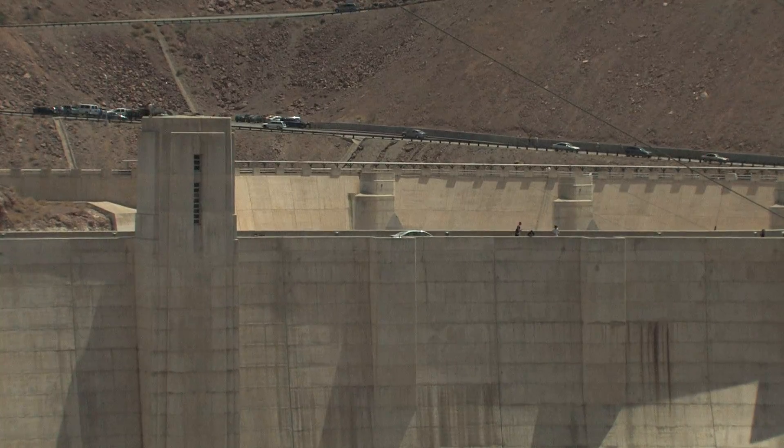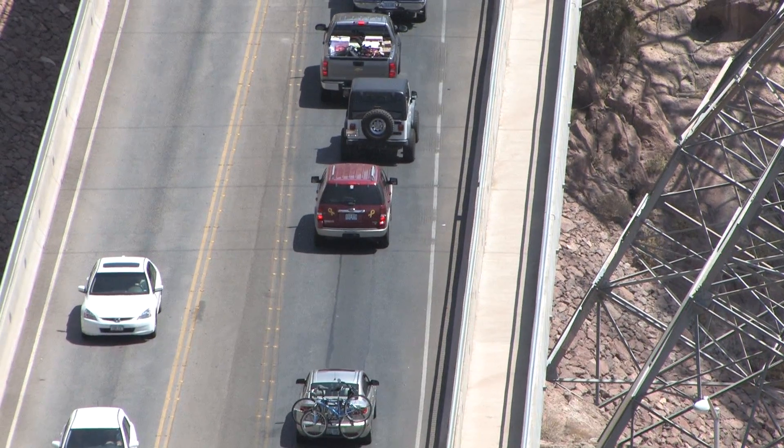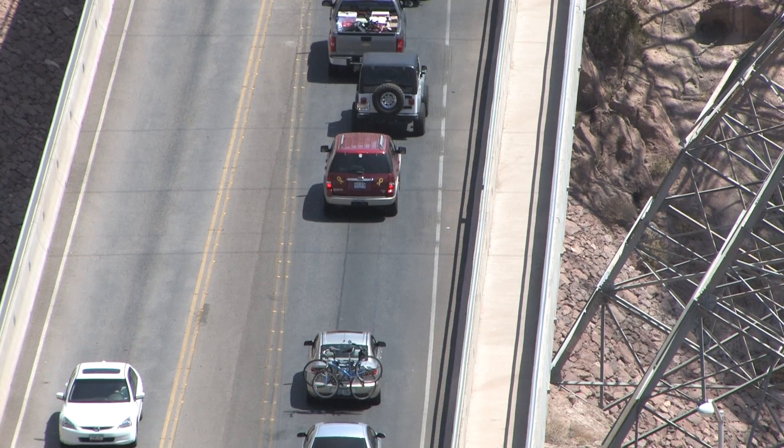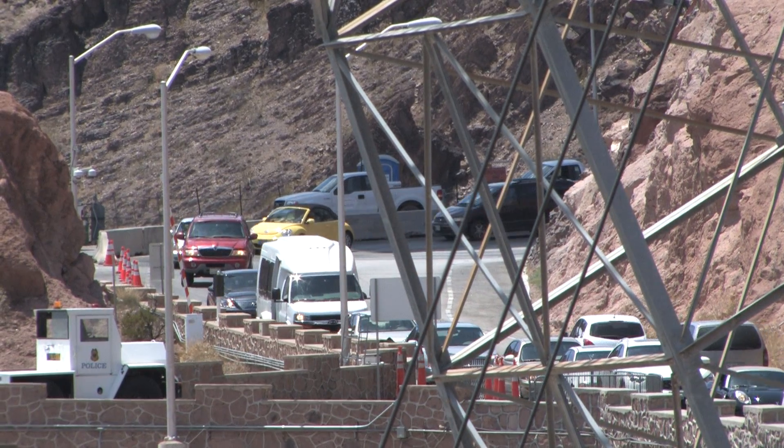The accident rate on the roadway here at Hoover Dam and in the immediate area being bypassed is three times the accident rate on either end of US Highway 93 coming into the bypass. So first and foremost, safety.